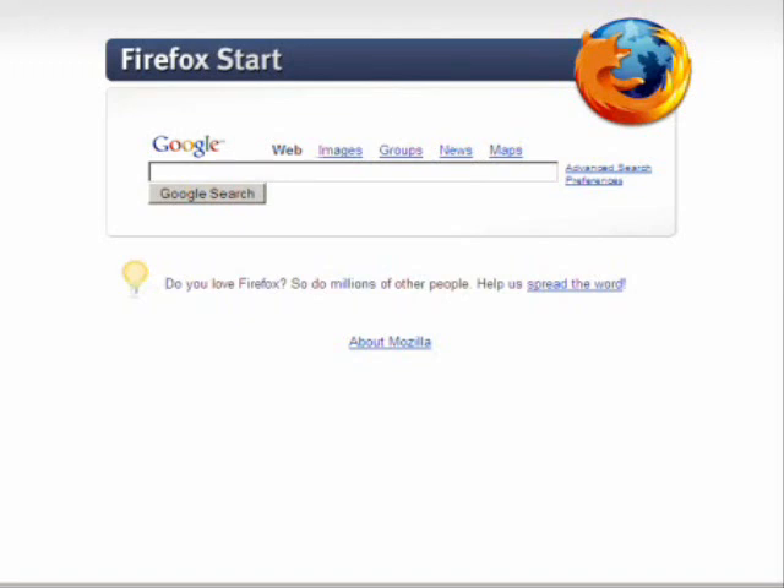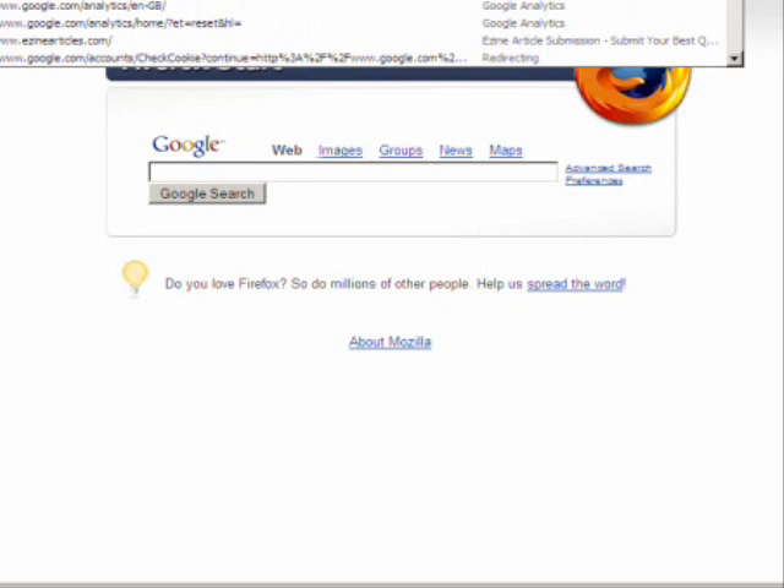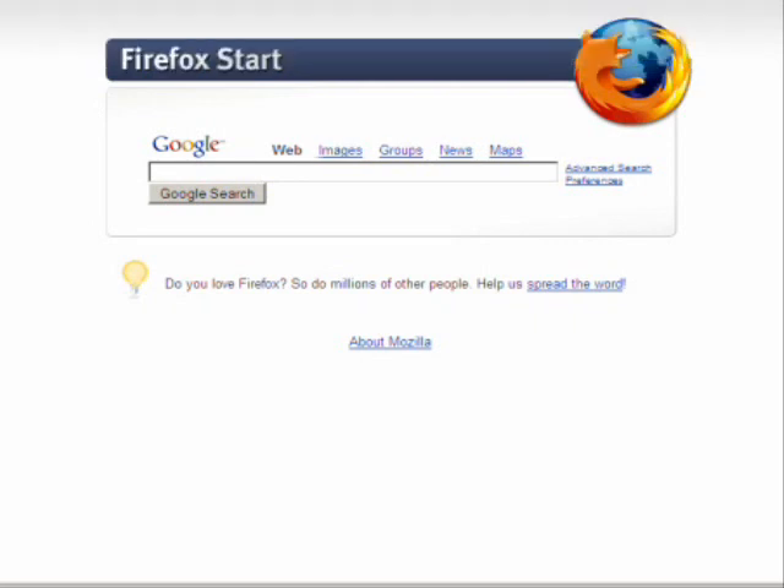Hi there, welcome to the Affiliate Truth Hostgator sign up. First thing we're going to do is go to www.crochhosting.com, which is our affiliate link through to the Hostgator website.